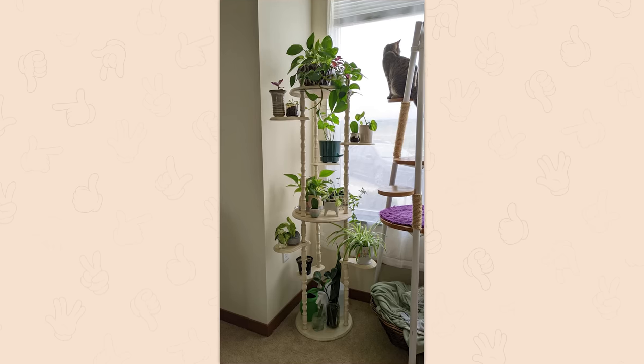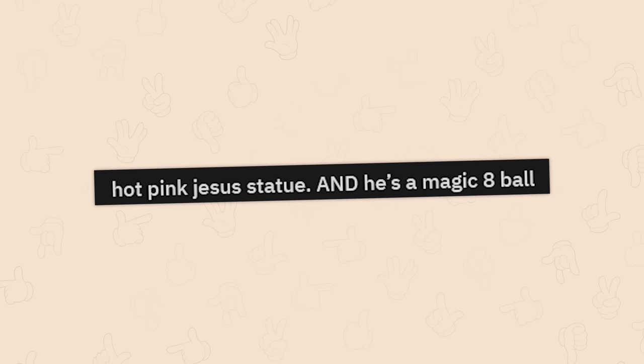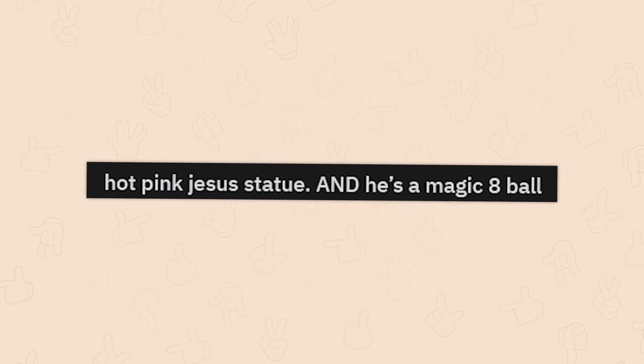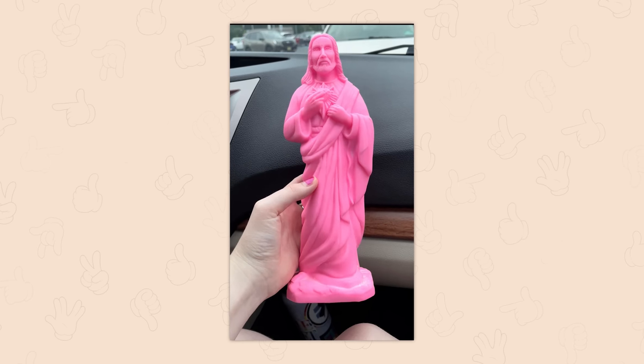Plant stand from Goodwill, seven dollars. If I could find one of these I would get some plants — no joke. Hot pink Jesus statue, and he's a magic eight ball. He really is — prove it. What the hell, why wouldn't you show us?